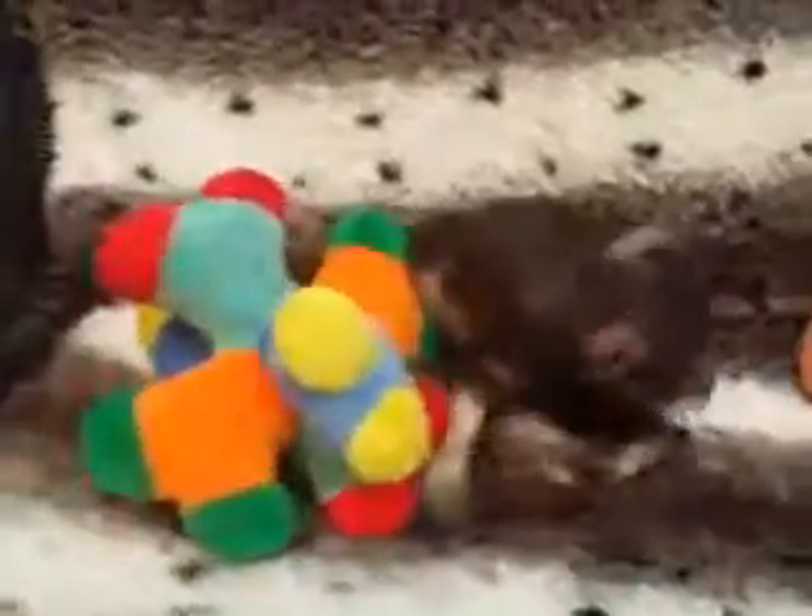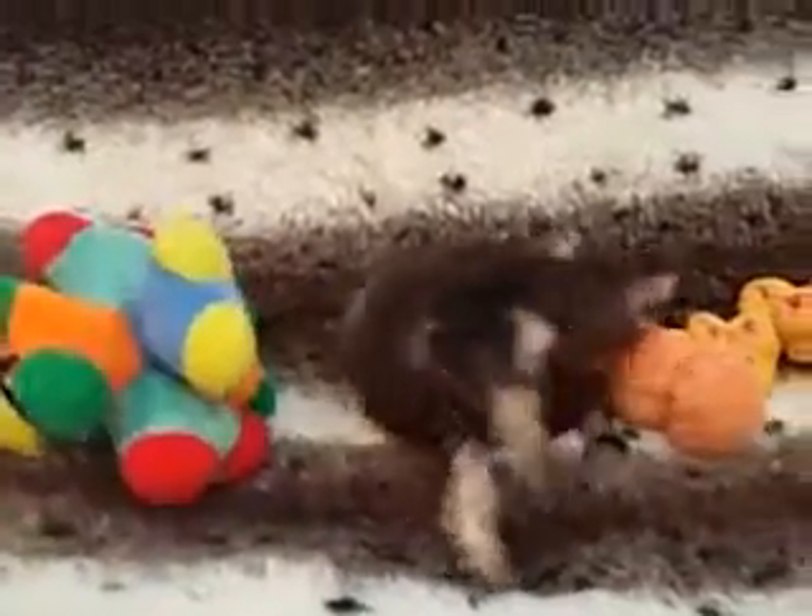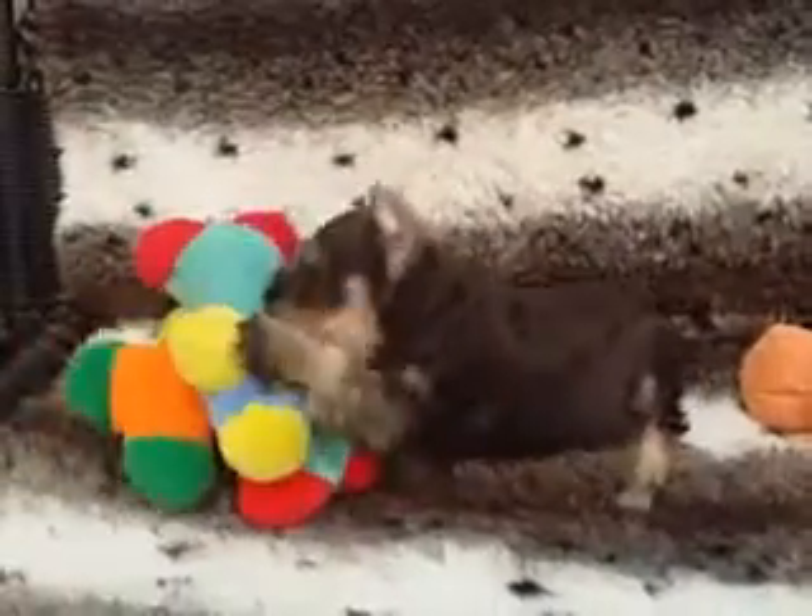He's the perfect family dog. He's non-shedding. He's hypoallergenic. He's the perfect pet for your family.